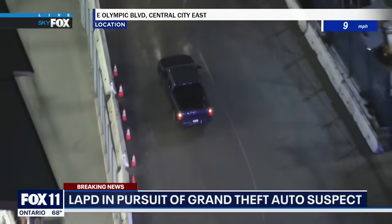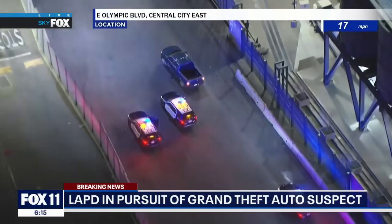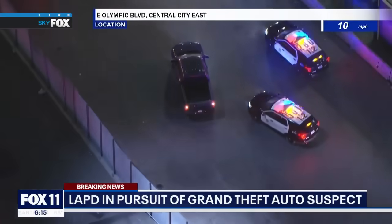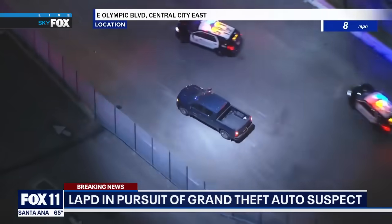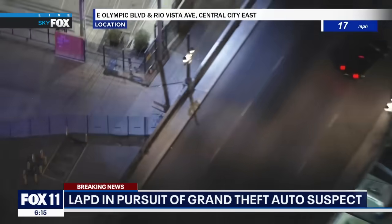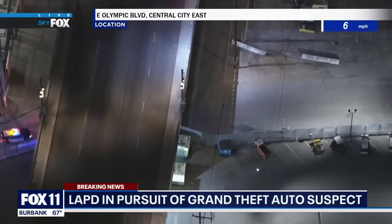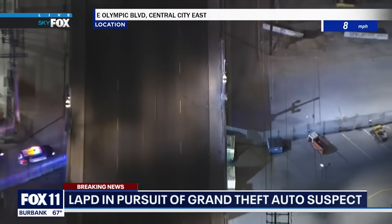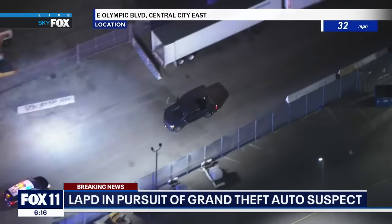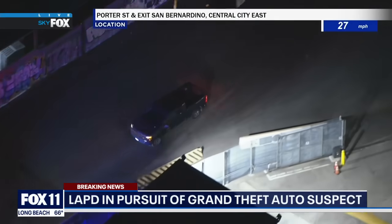The suspect has stopped and is reversing — reversing through the black and whites down below. I've not seen this before. Officers are having to turn around. This is a very good driver, literally reversing its way out. Looked like it was a dead end there. And now it's underneath the underpass, still reversing. It's like out of a movie — the fact that they can even do that.